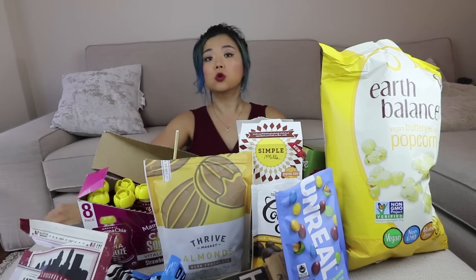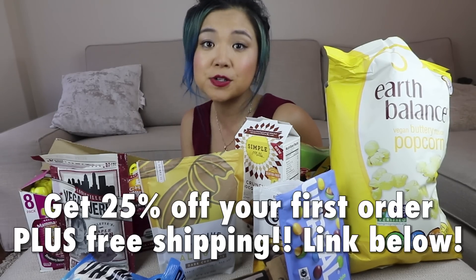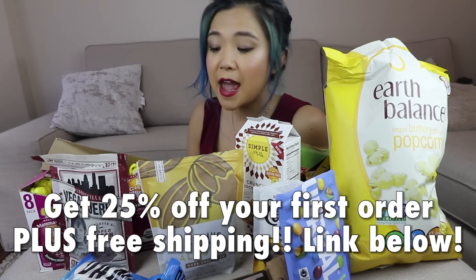Look at all of this — all vegan friendly, available online, ordered directly to you. I am actually full from eating all these snacks! Thank you so much for watching and thank you to Thrive Market for sponsoring this video. Check out the link below for 25% off your first order. If you're new to the channel, subscribe and give this video a thumbs up. I'll see you guys in my next video, bye!